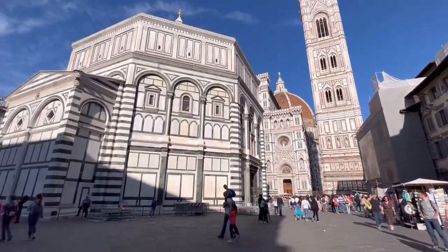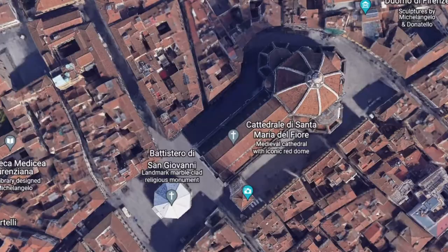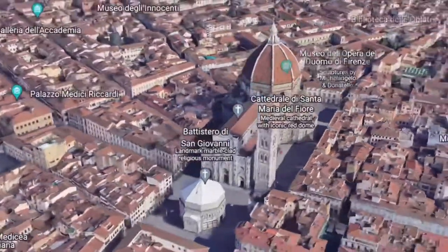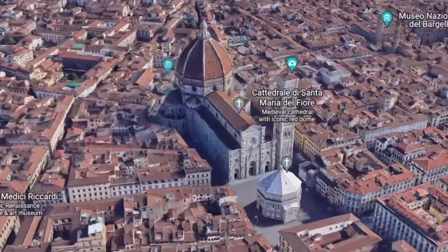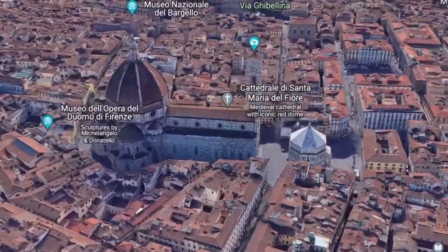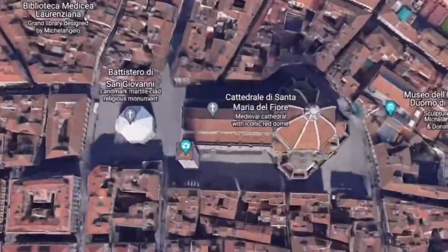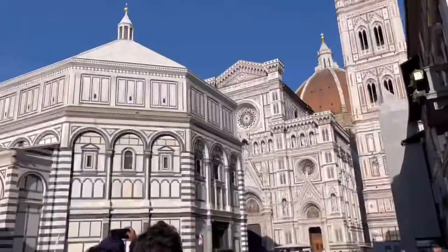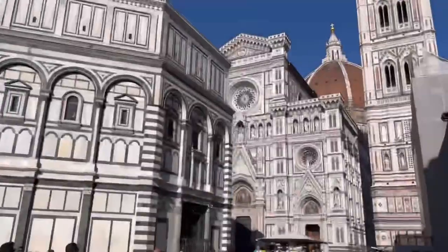Welcome back. In this video we will be exploring the great Florence Cathedral and historic square in the city center of Florence. With its huge, almost oversized bulky dome, the Florence Cathedral, Santa Maria del Fiore, makes its presence felt — it's a spectacular religious center of the city.